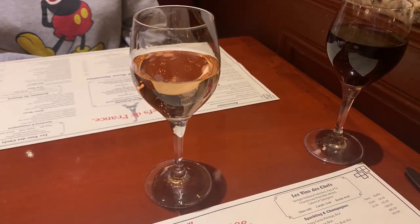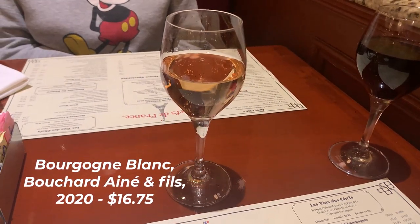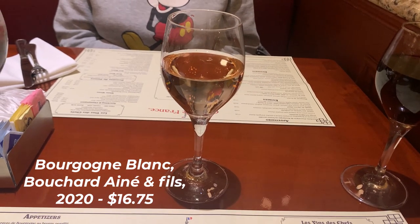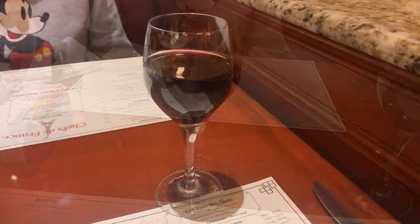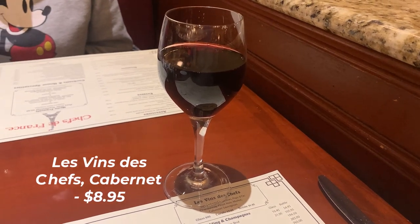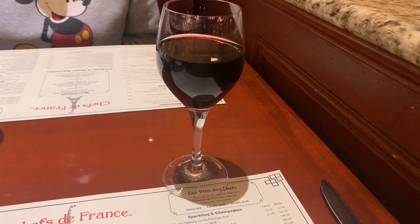Andrea and I commenced our meal with a toast, selecting wines from their extensive list. Andrea opted for the Bourgogne Blanc from Bouchard Père et Fils 2022 for $16.75, while I chose the Les Vins des Chefs, the House Cabernet for $8.95. Both were excellent suggestions from our server and we savored every sip.